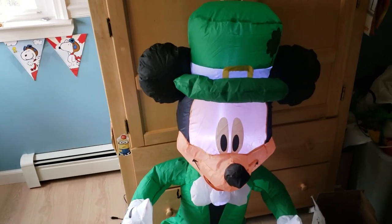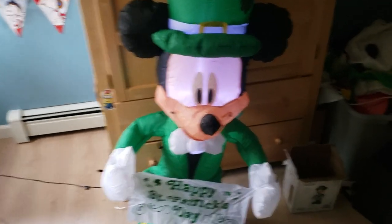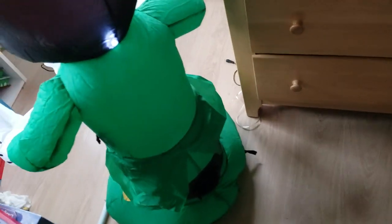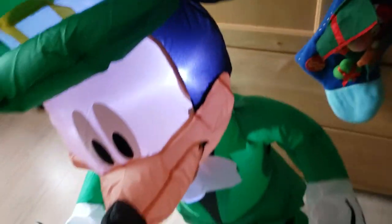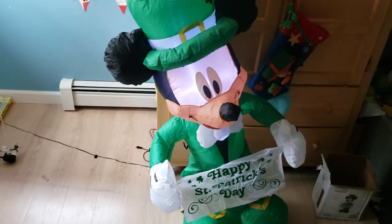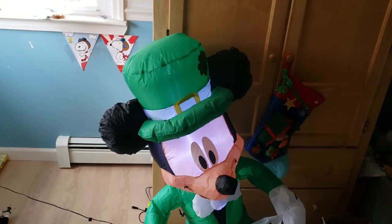I'm probably gonna end up getting Minnie to go along with him. I'll show you guys the back of him. You can see he doesn't really have wings, so he's gonna have to be staked down with the LED cord. Really happy they made this guy. Thanks for watching and I'll see you guys in my next video. Happy New Year's if I don't post anything — thanks for watching!